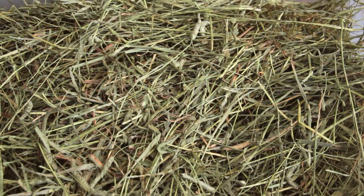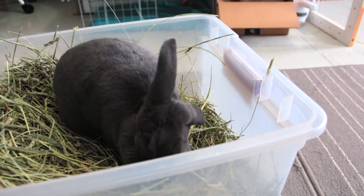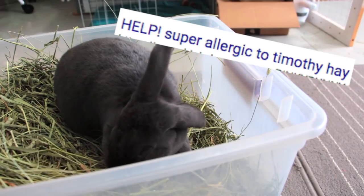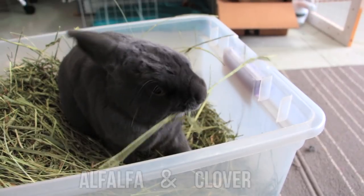Some rabbits are really picky towards different types of hay, so you may have to try some different ones if your rabbit doesn't like a certain kind. Also, some people are allergic to certain kinds of hay as well. Alfalfa and Clover hay should only be fed to baby bunnies, seeing that it is high in protein.